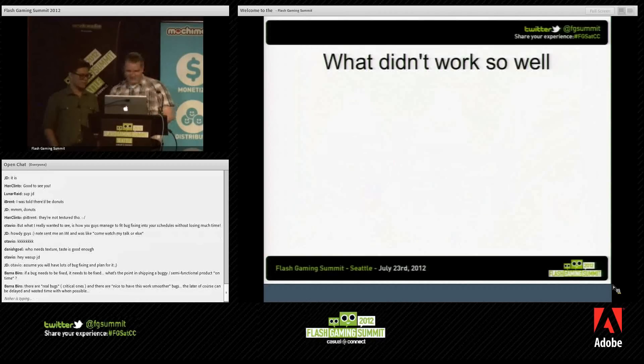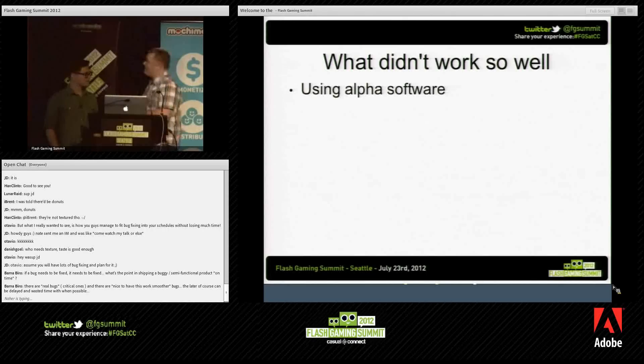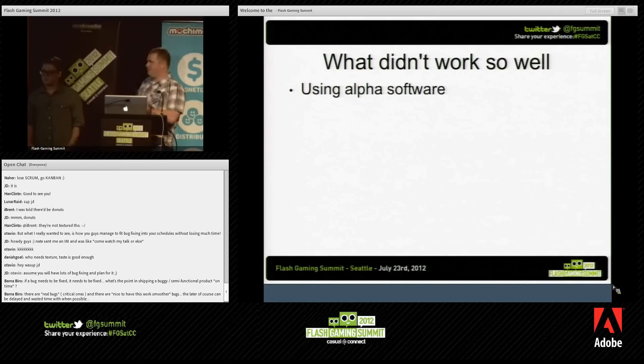Using alpha software was the best we had at the time, but it added a lot of overhead — we found we had to use a lot of our time fixing bugs in Away 3D, which we contributed back. It's a fantastic tool now that it's in release, and we'd recommend using it for any Stage 3D project. But on a two-month project, it caused a little bit of headache.